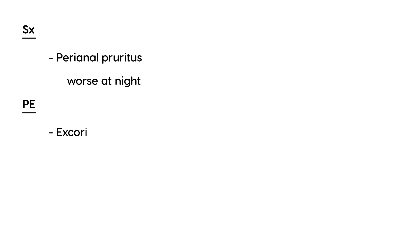So what are the symptoms? By far the most common is perianal pruritus, and this itching is particularly worse at night. On physical exam, what you'll see because of this pruritus is a lot of scratch marks or excoriations from the scratching. So if you have a child with these types of complaints and physical exam findings, how would you go about diagnosing it?